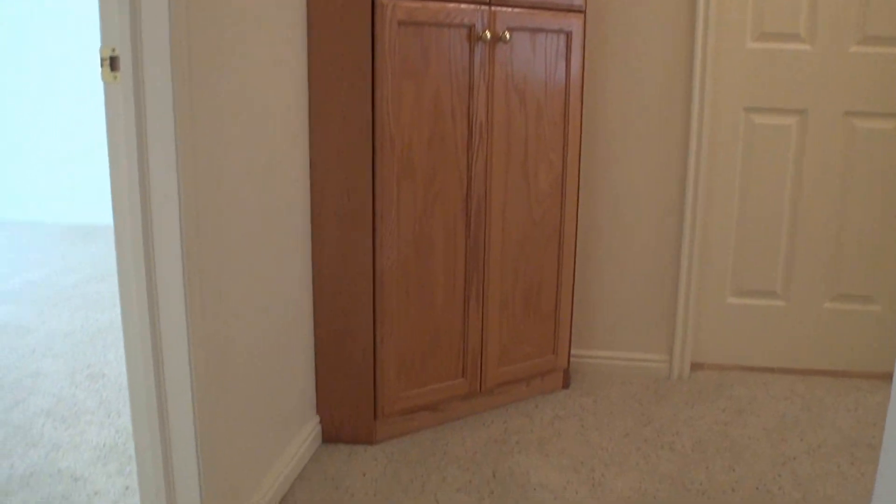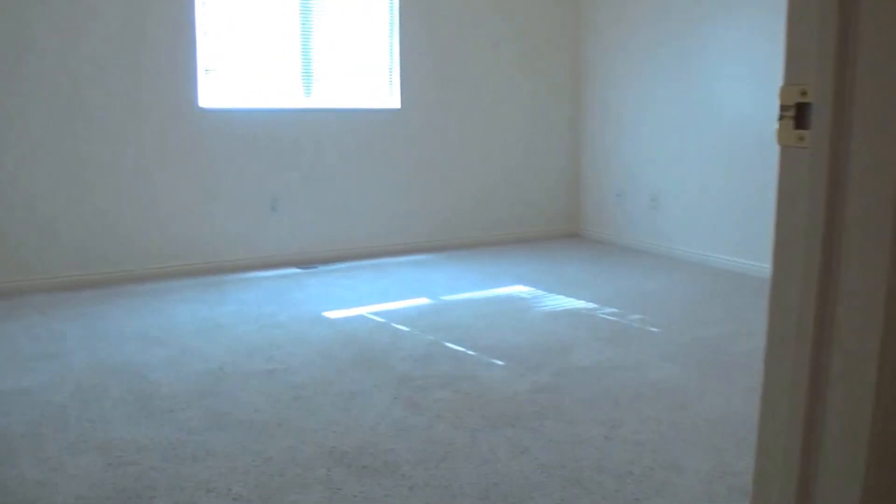As you can see right in the corner there we've got a nice linen closet. These bedrooms are quite large.